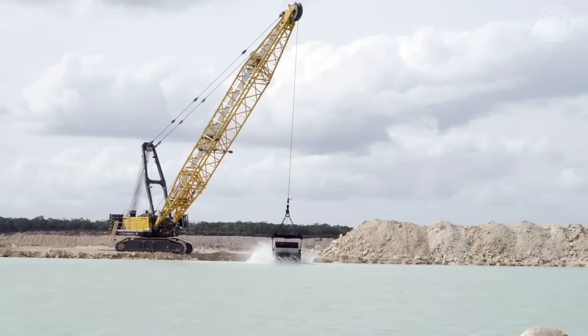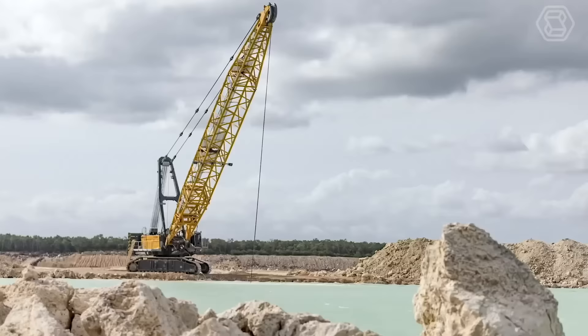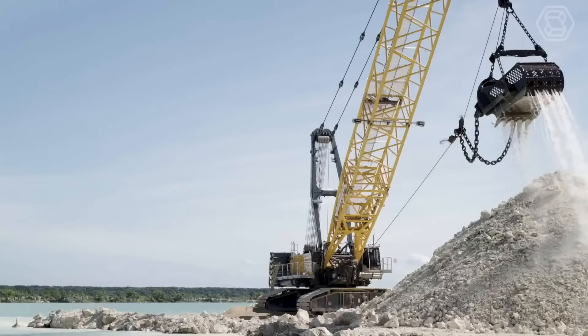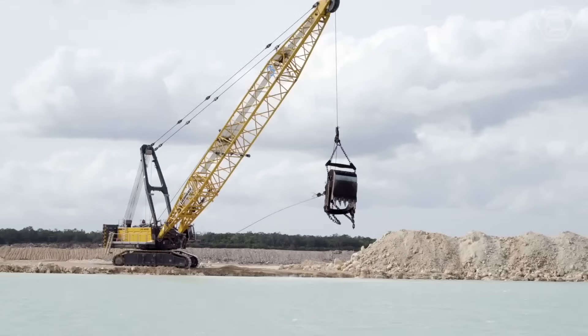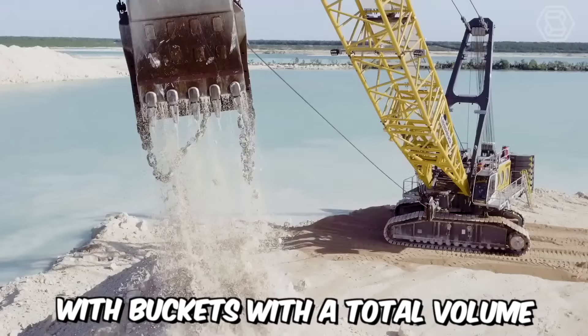Here's another heavyweight from the Liebherr company — a powerful mining dragline designed specifically for heavy-duty open-pit mining operations. With an operational weight of 380 tons and a boom length of up to 50 meters, the machine can be equipped with buckets with a total volume of up to 17 cubic meters.